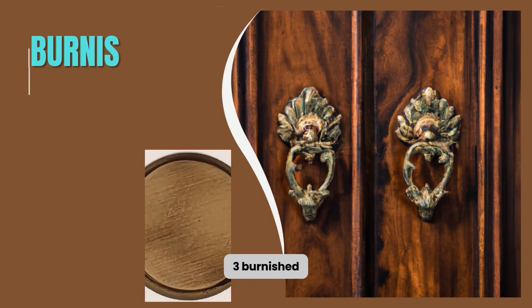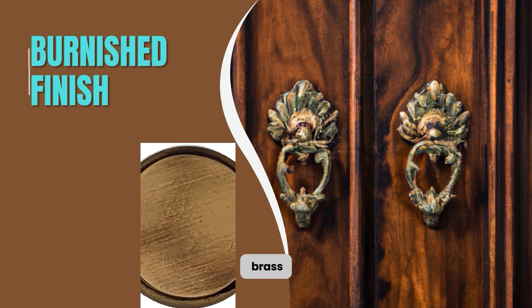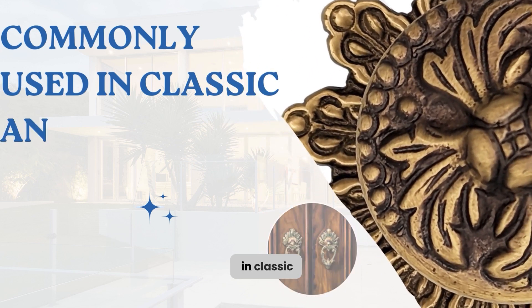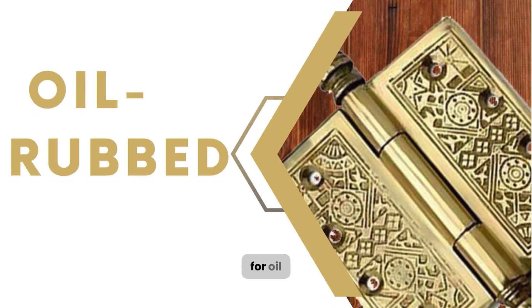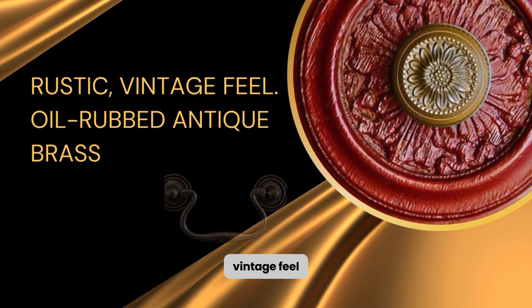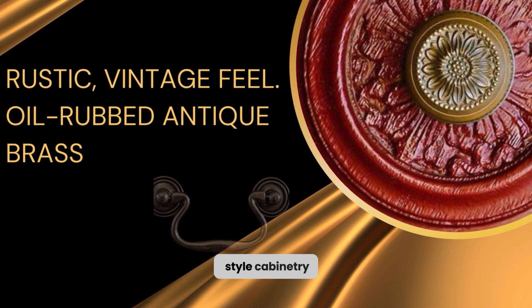3. Burnished antique brass finish has a darker hue compared to polished antique brass. It adds warmth and depth to the cabinetry and is commonly used in classic and contemporary-style cabinetry. 4. Oil-rubbed antique brass finish has a dark patina that gives the cabinetry a rustic, vintage feel, and is commonly used in rustic and industrial-style cabinetry.